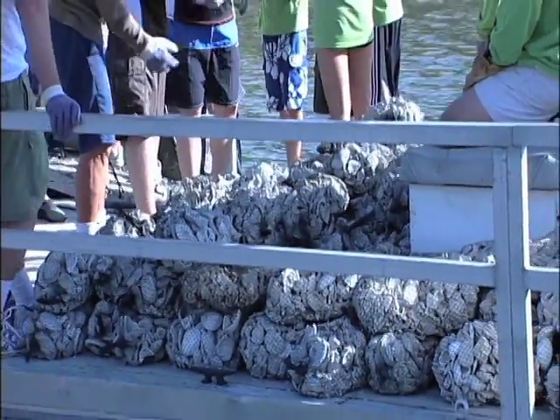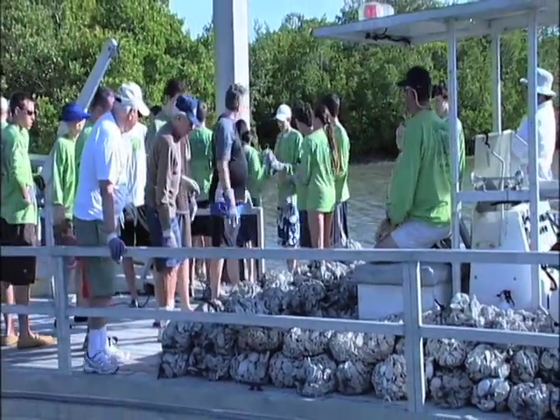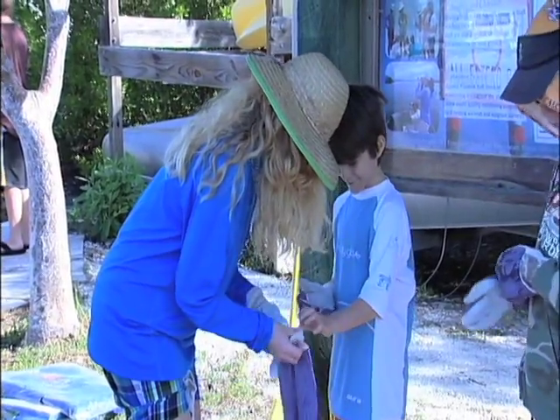We started small scale — the reefs were a lot smaller. The first year I think we had about 20 people show up, so it was the logistics of just never having done it before, getting the boats out here and the people and things like that.